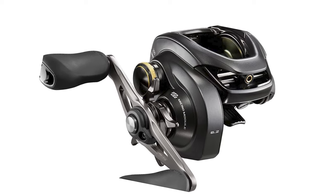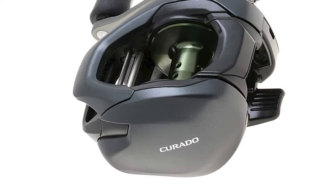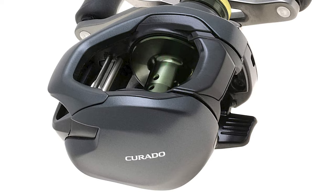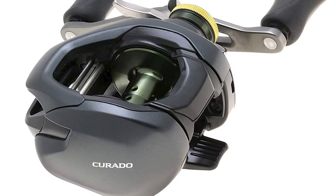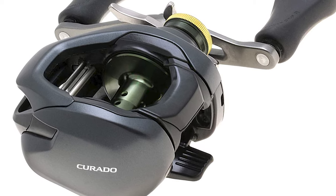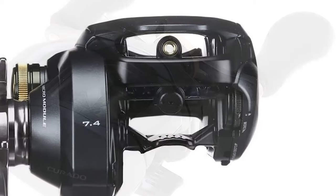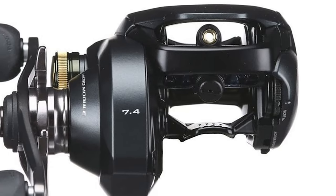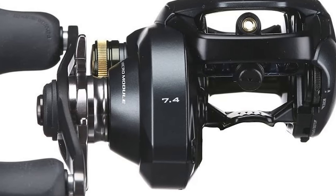This popular baitcaster comes in a smaller, more palm-friendly footprint. It carries the latest reel technology, with reconfigured internals that include Shimano's advanced micro-module gearing. This system increases the number of hard gear teeth for seamless power transfer with every movement of the handle. Its externally adjustable SVS Infinity Braking System has been upgraded to deliver an even wider range of adjustments, covering all lure sizes.